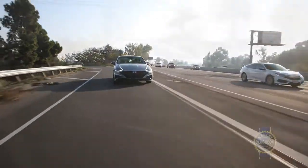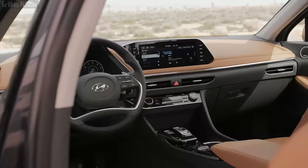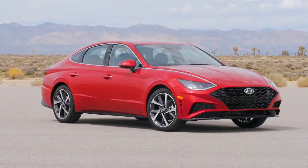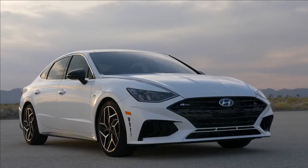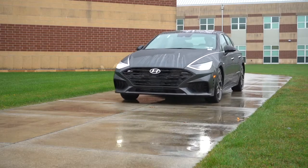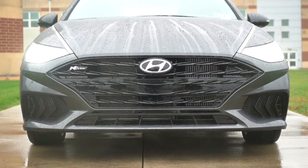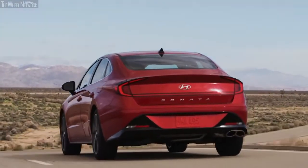The Hyundai Sonata has always been a favorite amongst mid-sized sedan buyers due to its versatility, impressive standard tech, and features even on the lower trims. The 2023 Hyundai Sonata starts at $24,950 and can be had in 8 different trim configurations. For 2023, the Sonata receives only minor equipment changes and is mostly a carryover model from last year. So let's look at 10 things you need to know before buying the 2023 Hyundai Sonata.